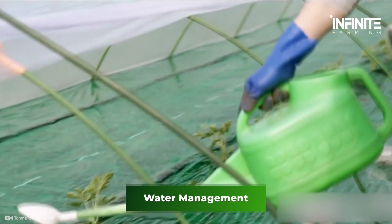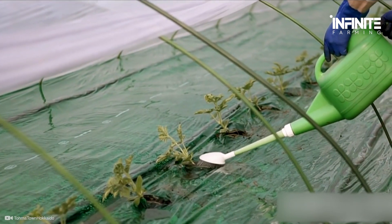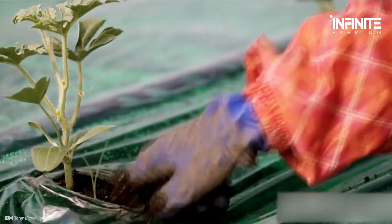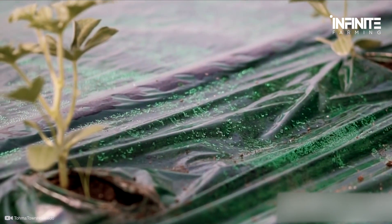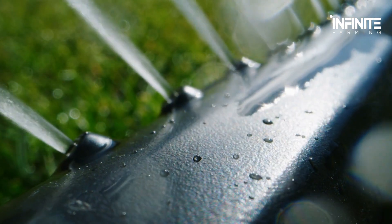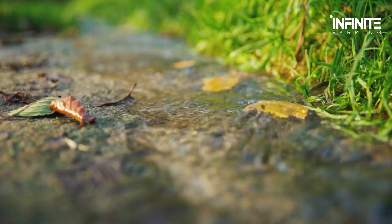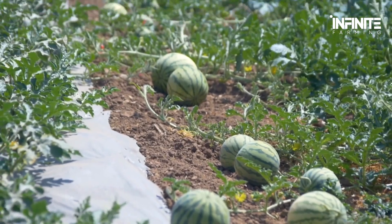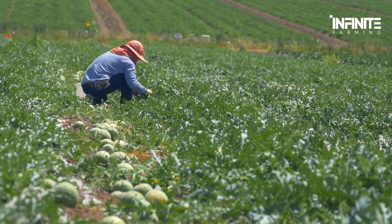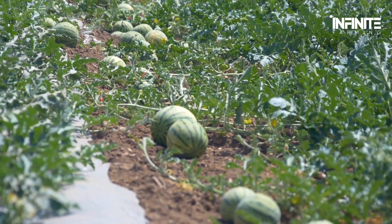Since watermelons are among the juiciest fruits available, it's not surprising that they require regular water. Keep the ground wet but not drenched — routine watering is what keeps the plants healthy. Water the vines where they are rooted in the ground, but try to keep the leaves dry to prevent fungal issues. Only water the melons when the soil starts to dry out, which usually happens once the melons have reached the size of a tennis ball. Stop watering the fruit two weeks prior to ripeness to raise its sugar content.